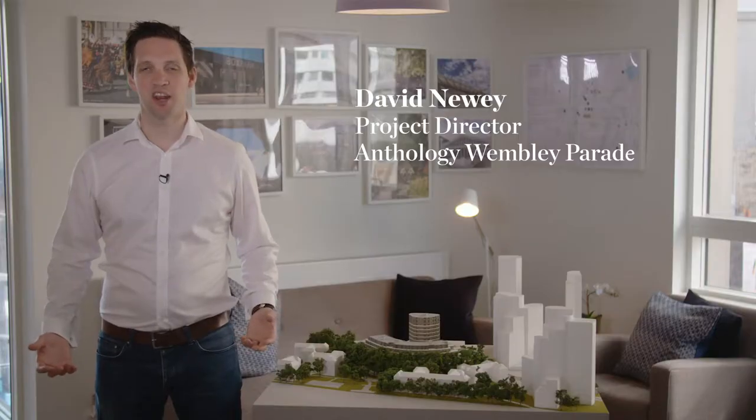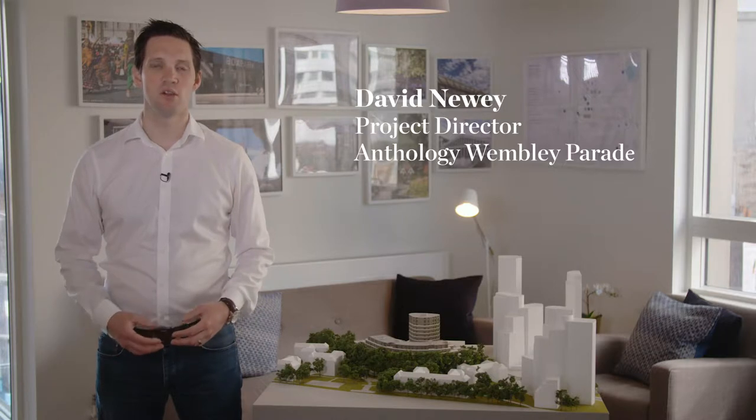Hello, my name is David Newey and I'm project director for Anthology. We're here today at Wembley Parade where we're going to look at the works that we've done to date since we started in 2017 and how we're going to get to our completed apartments ready for handover to customers in early 2020.